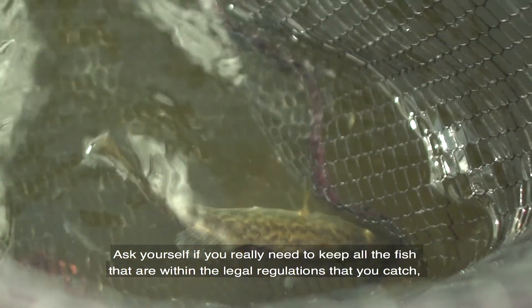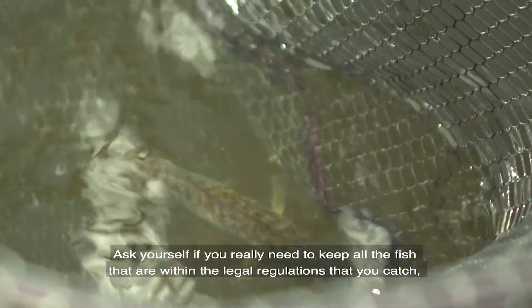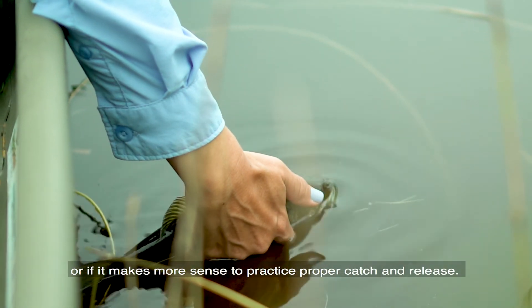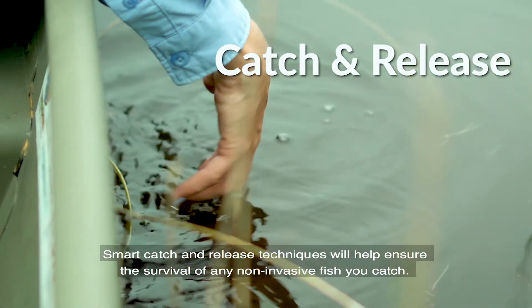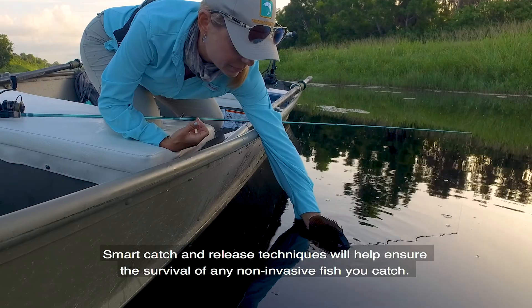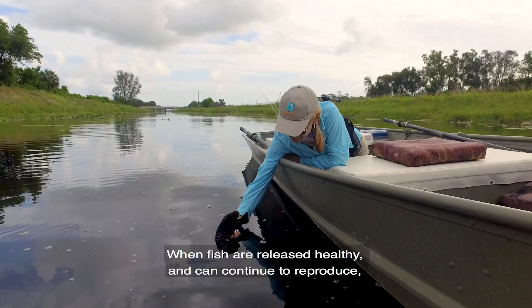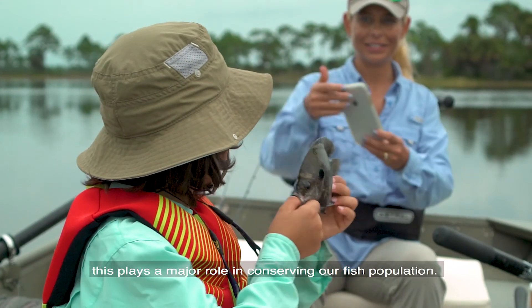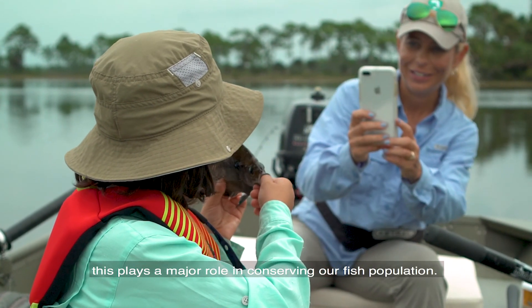Ask yourself if you really need to keep all the fish that are within the legal regulations that you catch, or if it makes more sense to practice proper catch and release. Smart catch and release techniques will help ensure the survival of any non-invasive fish you catch. When fish are released healthy and continue to reproduce, this plays a major role in conserving our fish populations.